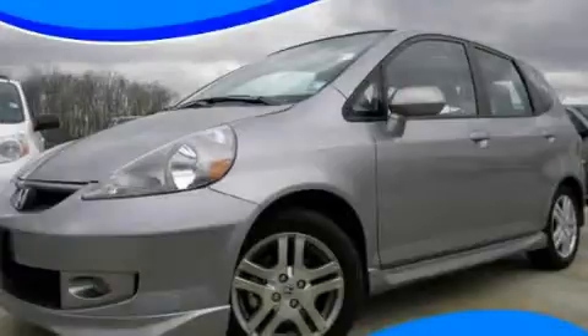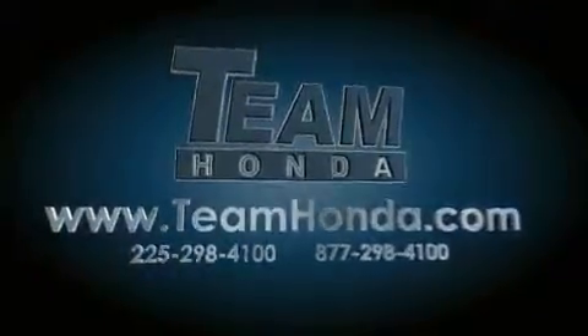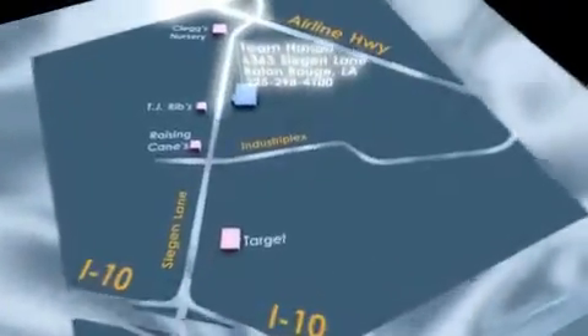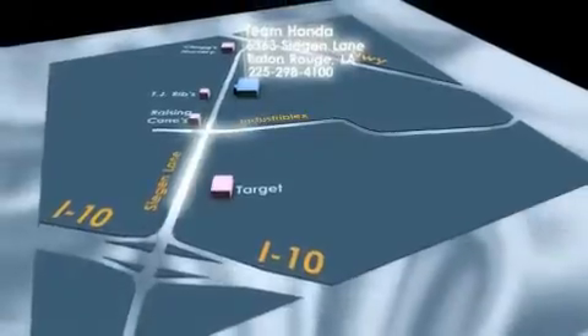Call and arrange a test drive now. Our inventory is always available to you on our website at teamhonda.com. To receive special internet pricing for this vehicle, or if there's anything else we can do to assist you, please call us or visit our showroom at 6363 Siegen Lane in Baton Rouge and a sales representative will be happy to assist you.